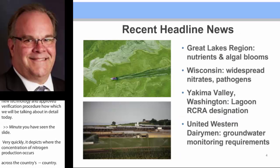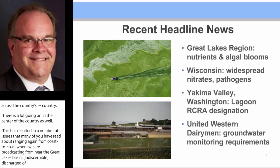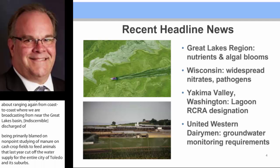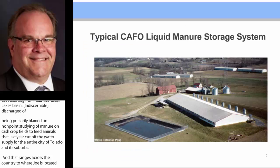This has resulted in a number of issues ranging coast to coast. Here in the Great Lakes Basin, algae blooms resulting from nonpoint discharge — primarily blamed on the nonpoint spreading of manure on cash crop fields — generated an algae bloom that last year cut off the water supply for the entire city of Toledo and its suburbs. That ranges across the country to where Joe is located in the Yakima Valley, where they have recently decided that these lagoons should be regulated under RCRA, which is not typically applied to other than heavy industrial facilities and hazardous waste.